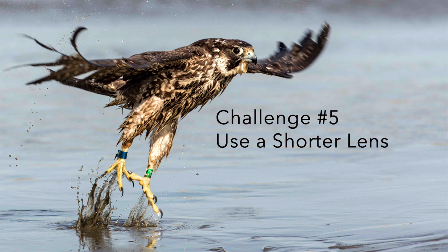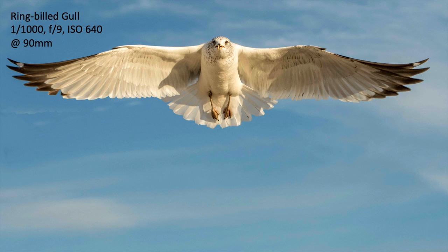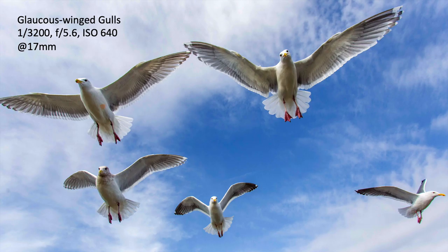Challenge number five is use a shorter telephoto lens. Here's a photograph of a mallard taken with a 20mm lens in a parking lot — they thought I was going to feed them, and one came up and started pecking at the lens. I photographed a ring-billed gull at 90mm, which is a bit short for most bird photography but can really work. At Bosque del Apache you can shoot flocks of snow geese coming in at 17mm, and I've photographed glaucous-winged gulls at ocean shores at 17mm — they came in close and I got interesting, different shots. Vary the focal length of your lens.